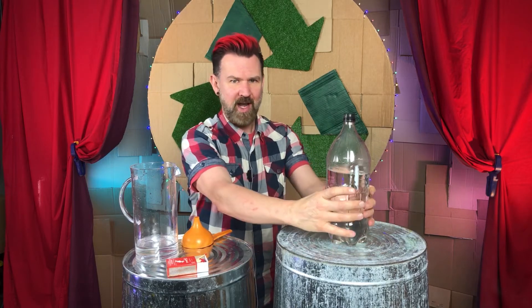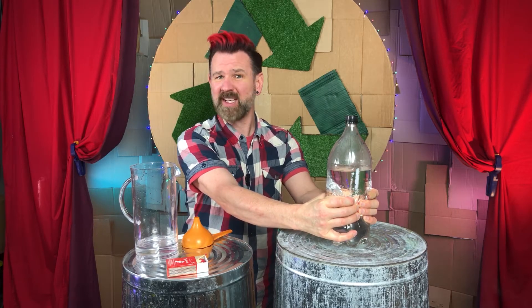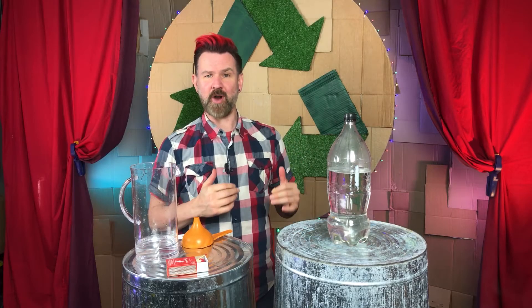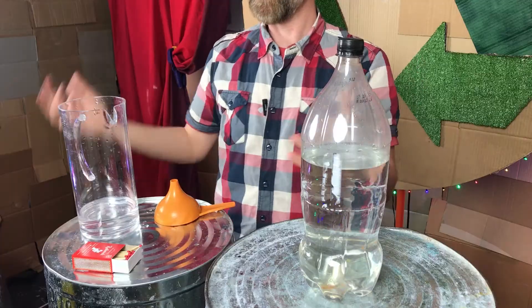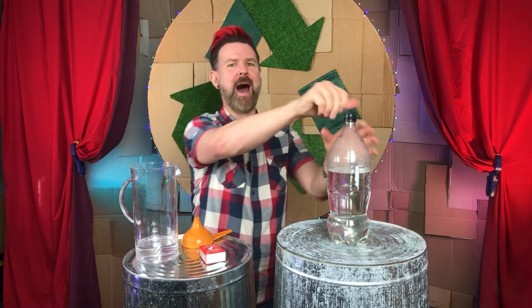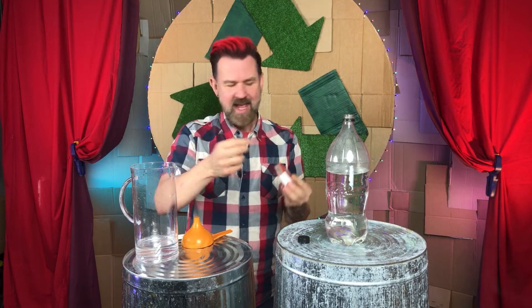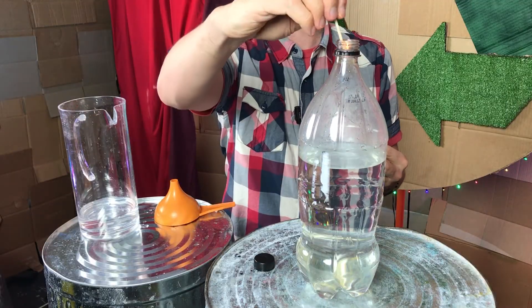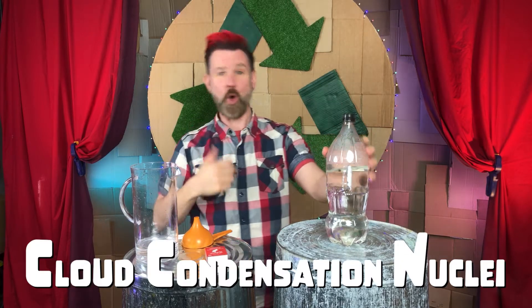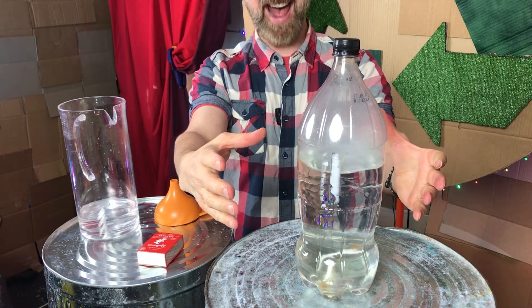The air inside should be well and truly saturated with water vapor — water vapor is what we call water as a gas. Now when I squeeze the bottle, the air in the top is squashed a little and as a result it will increase in temperature. Let go, the air springs back and the temperature will drop. As you've probably noticed so far — no cloud. That's what this match is for!